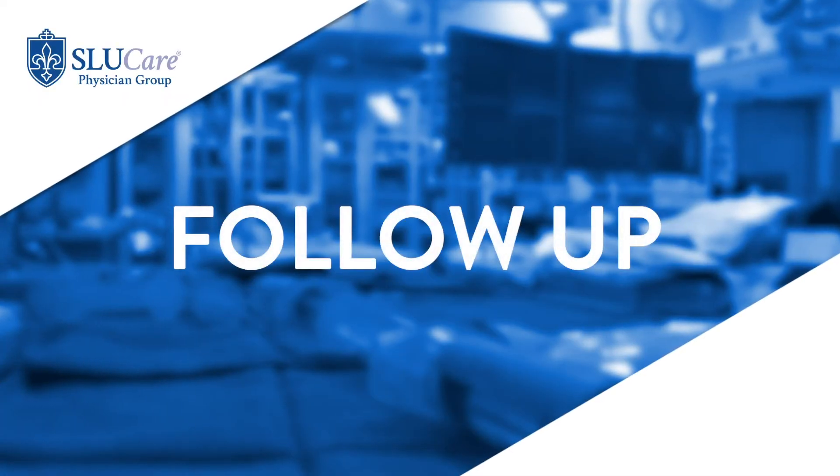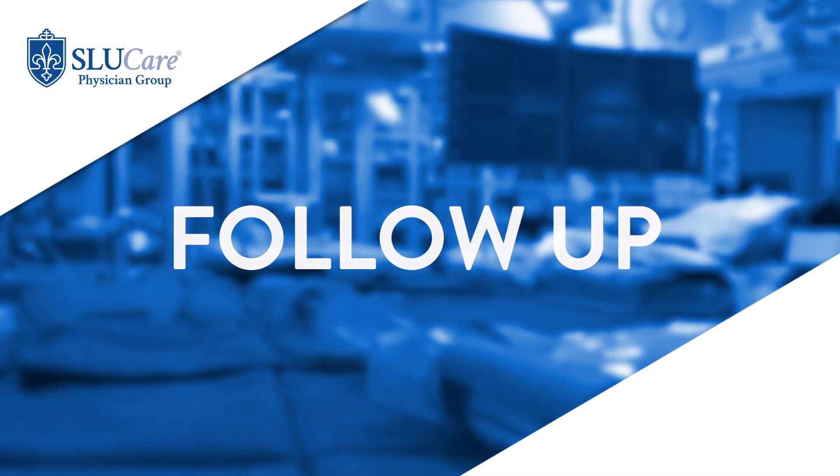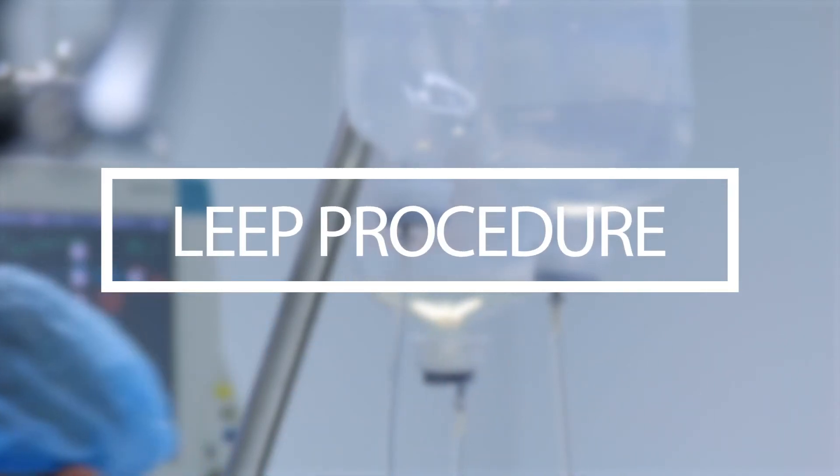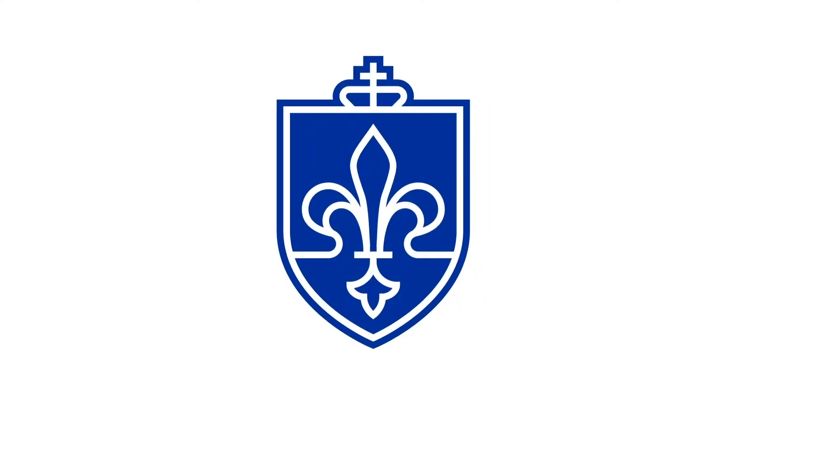Cryotherapy has fallen out of favor probably a good bit because other procedures, specifically the LEEP procedure, work better for moderate or severe disease. It also allows us to have a specimen to send to the pathologist so we can confirm exactly what we treated. So it's both diagnostic and therapeutic — it treats and gives you information — whereas cryotherapy just treats it and there is no specimen to evaluate.